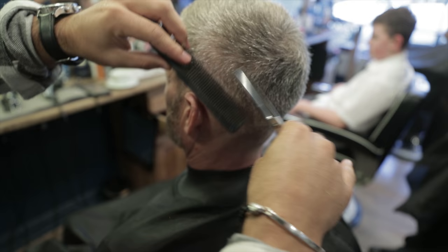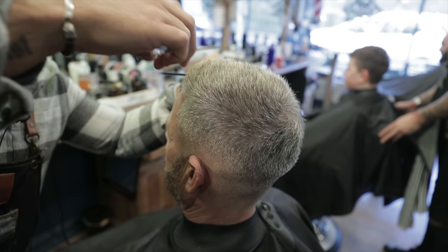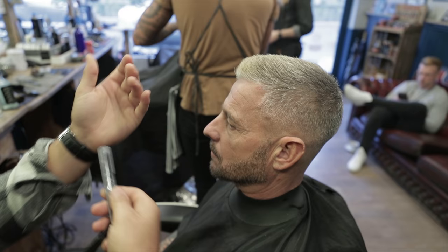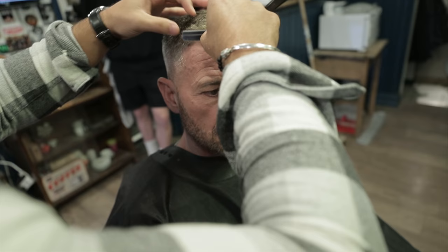I'm going around all over with the thinning scissors just to make it nice and choppy — no strict rules about it, no sectioning, just literally going over a few places to make it nice and randomly choppy. Then I'm going to use the cutthroat just to make a nice hairline. I don't want to take too much out of the hairline, just cleaning up a few hairs.